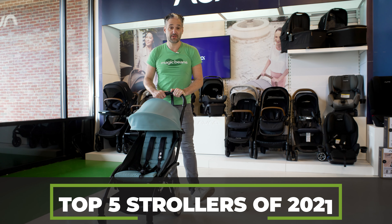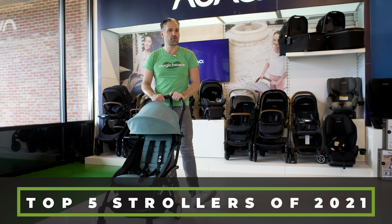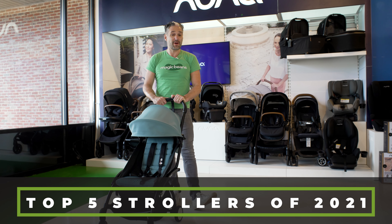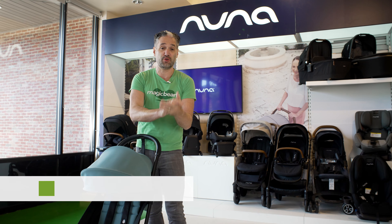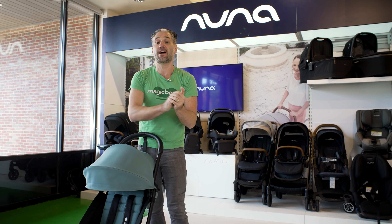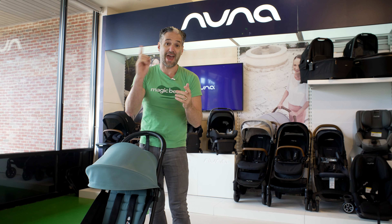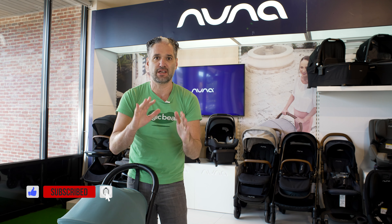The top five most popular strollers of 2021. I'm Ellie from Magic Beans Videos, and if you want a very quick rundown of the strollers you should be looking at, this is the video for you. These are strollers based on what customers are looking at, what we're selling at our Magic Beans stores, and what I think are the best strollers for you. For a full rundown of all strollers for 2021, check out our ultimate stroller buying guide. We also have a huge lineup of new strollers for 2022 coming out every week, so don't forget to subscribe.